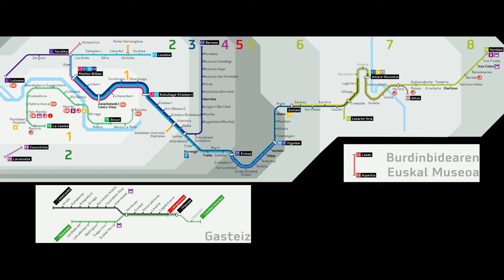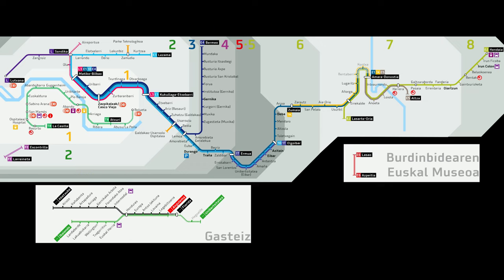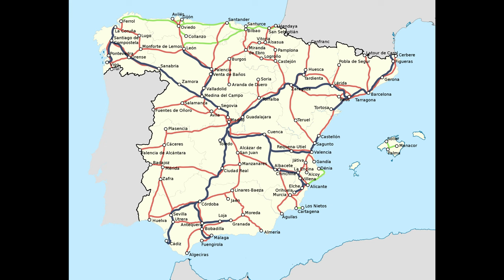Ticket prices for both the FEVE and EuskoTren are really affordable. This is the network map of EuskoTren. Interrail and Eurail are not valid on these trains, so you need to purchase a ticket. Ticket prices are not that high, especially not for longer distances. These trains are not fast at all — the travel time between Bilbao and San Sebastián is about 2 hours 40 minutes, while the same route by car is about 1 hour 15 minutes and by bus about 1.5 hours. But we'll take the train today because this is a really scenic route.